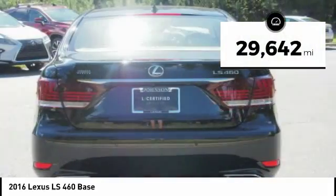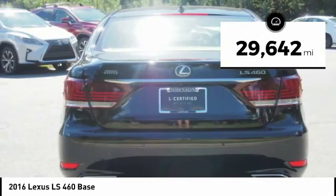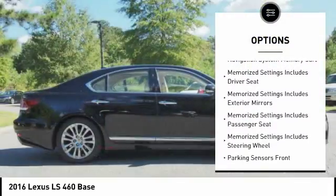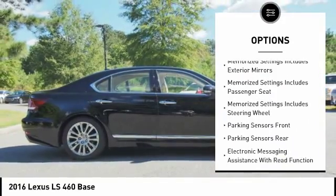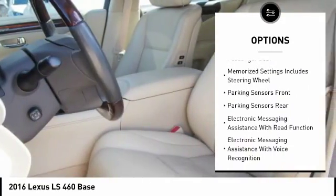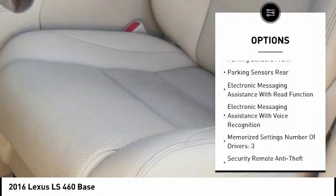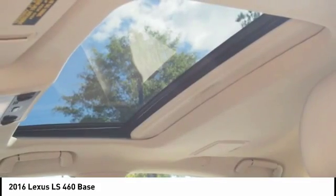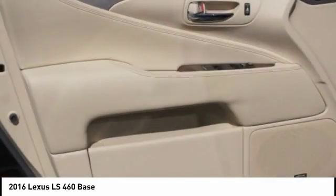This vehicle has less than 30,000 miles. Here are some of this vehicle's great options: leather trim seats, stability control, traction control, power steering, cruise control, airbags, front knee airbags, voice-activated navigation system, trip computer, power brakes, audio, internet radio, and Pandora.